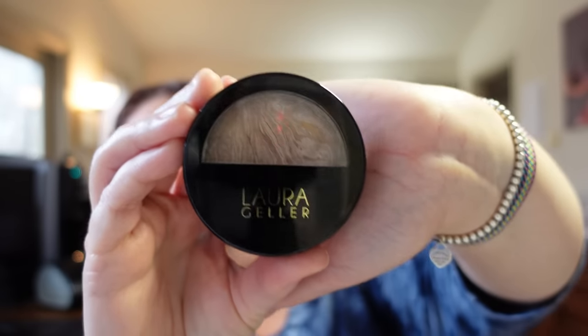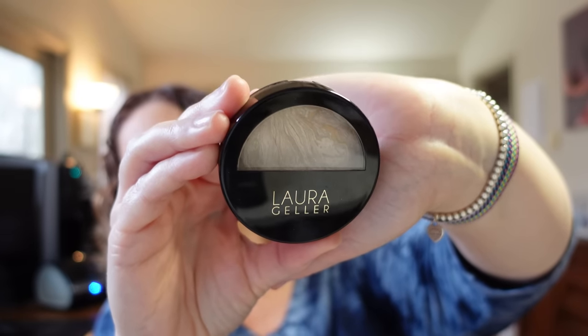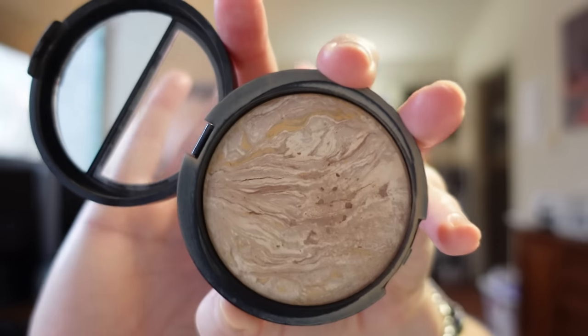The foundation is by Laura Geller. It's called the Bake Balance and Brighten and the color I use is Fair. I also bought the brush that goes with it. I got this about a year ago and I love it — I would highly recommend it. It's especially great on maturing skin. I'm 46 years old and I feel like it just smooths everything out and fills in all the wrinkles.